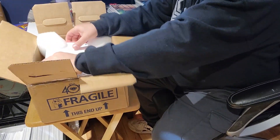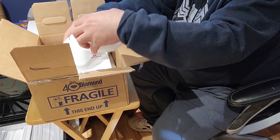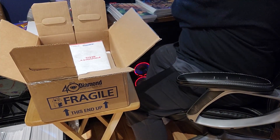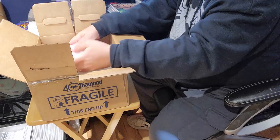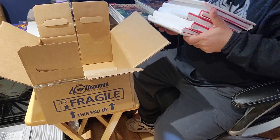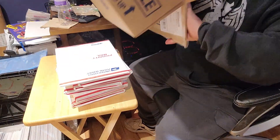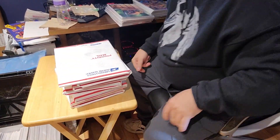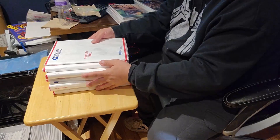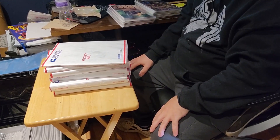Holy crap, this looks like a lot of stuff. These are new — corner protections. Holy crap. I was not expecting this much from a mystery box at all. This is a huge bag. Oh my god. There's definitely more than a hundred dollars worth of stuff here, I can tell you that much for sure.